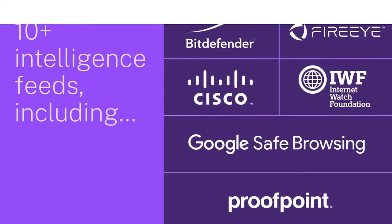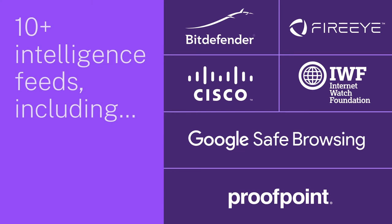Secure Internet Access ensures consistent security for all users at any location, accessing any application via any device. Since no single engine can detect all threats, we pull in threat intelligence feeds from more than 10 engines for malware and signature-less threat protection, including Bitdefender, Cisco, FireEye, Google Safe Browsing, Internet Watch Foundation, and Proofpoint. Secure Internet Access provides global cloud coverage with more than 100 points of presence across the globe, with built-in redundancy, automated scale, and GDPR compliance.